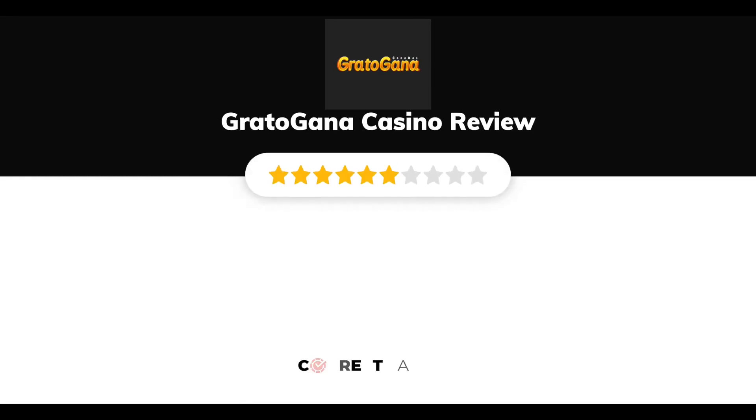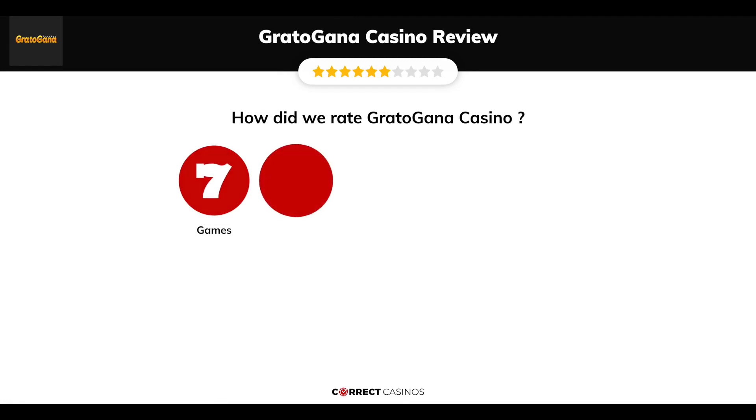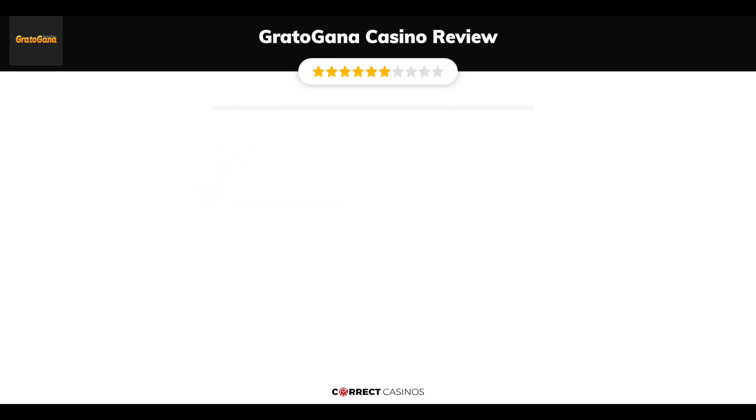Gratogana Casino Review by Correct Casinos. We have based this review and rated Gratogana Casino on several criteria: games, payment methods, bonuses, licensing, and customer support. So, let's move forward.